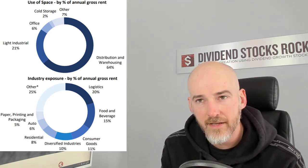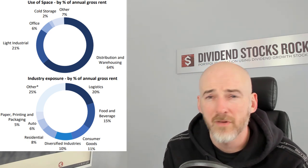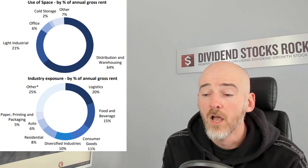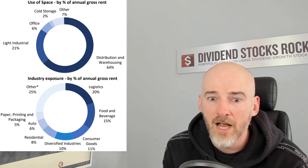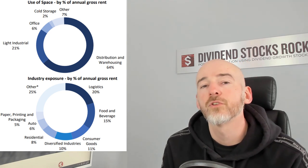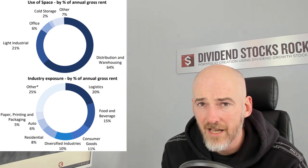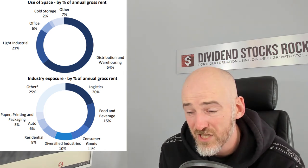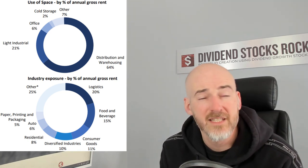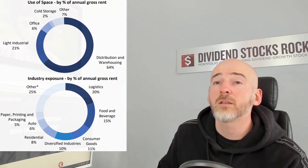The NAV per unit is also increasing — it's really important to look at numbers per unit when you see this kind of growth. Basically what's happening is the business is growing aggressively, but they are able to provide more value to investors. When we look at how the business is built in terms of different property types, they are heavily invested in distribution and warehousing at 64%, plus a bit of light industrial. I like the wide diversification between food and beverage, consumer goods, diversified industries, automobile, and residential.